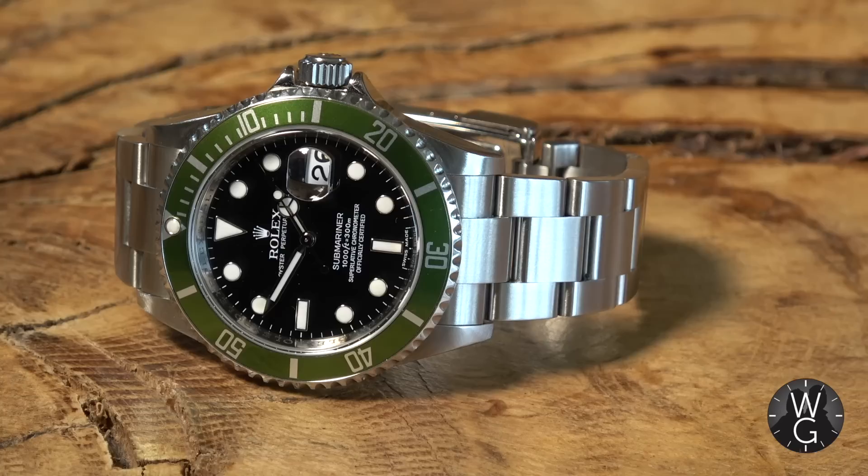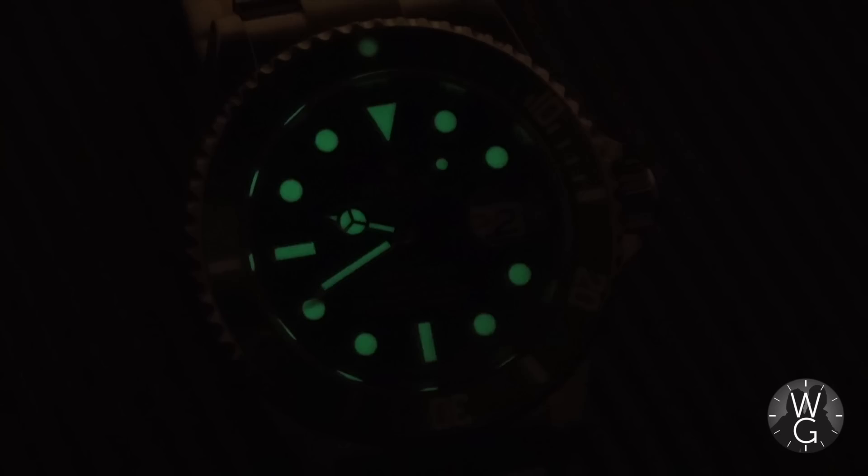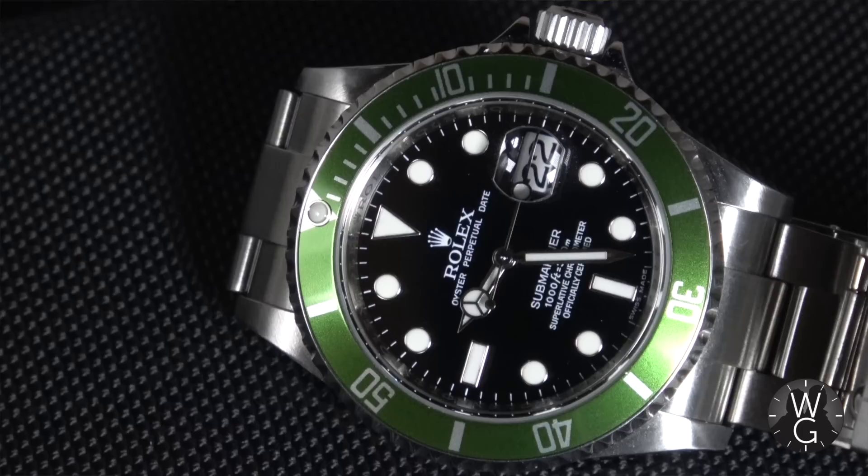Now we're here to talk about the 16610LV. The LV stands for Lunette Vert — green bezel. This was launched in 2003 as the 50th anniversary of the Submariner, which is why it's such a special watch — it's an anniversary edition. There's a very special buying story, which I'll touch on later, and which I also covered in my watch collection episode right at the start of the channel.